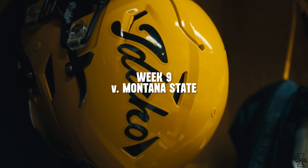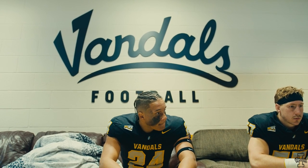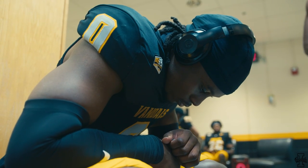Welcome in to the P1 FCU Kibbe Dome, a top 10 showdown here at the Dome today. The Idaho Vandals ranked number 9, hosting the number 2 Montana State Bobcats.